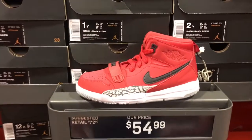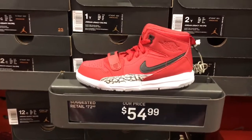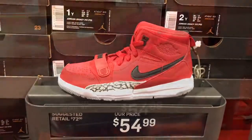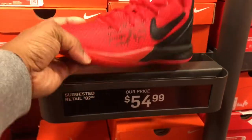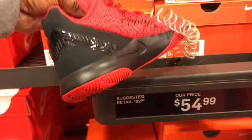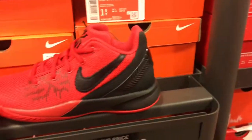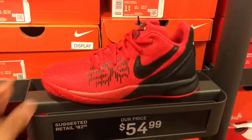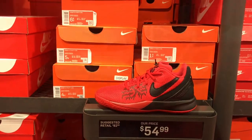Mind you, this is a small kids' section — 1Y, 13C sizes, those sizes there. But they got these 312's in here. Got the Nike Kyrie Flytrap in here. I like this colorway — you can't go wrong with this red and black colorway. $54.99. Got a few sizes in stock, fours and fives.